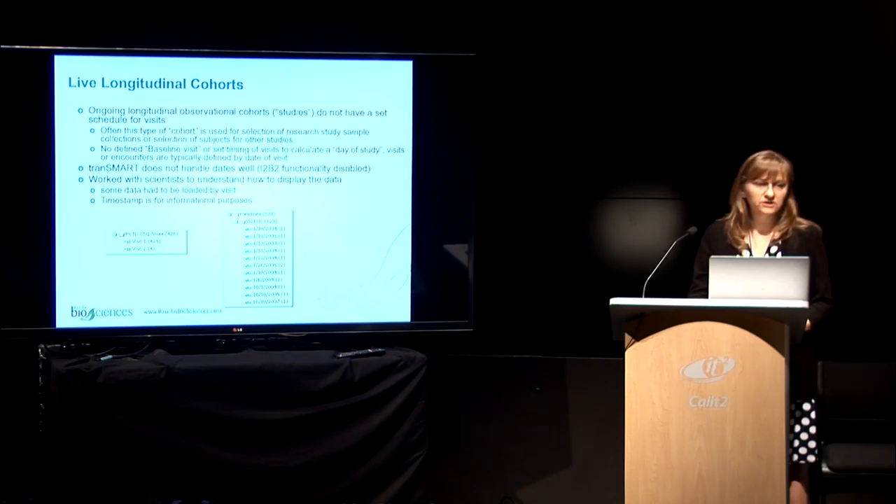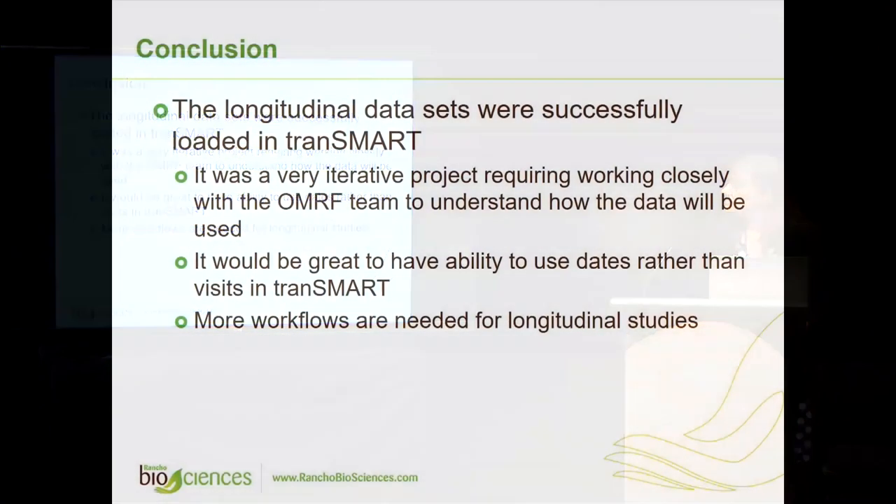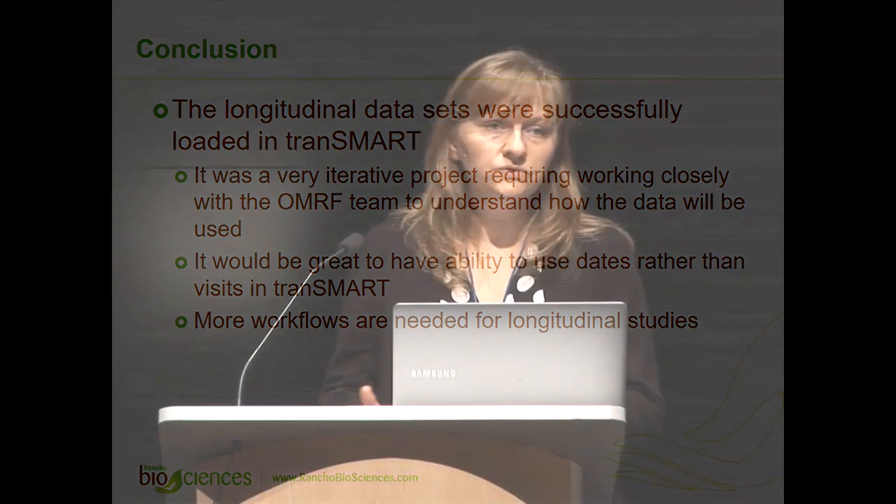In conclusion, we were able to load the data into tranSMART, but we had to work closely with the OMRF team to understand their needs and how they want to use the data. A lot of the work also involved educating the OMRF team on how to use tranSMART and how tranSMART handles data.